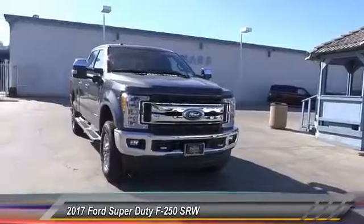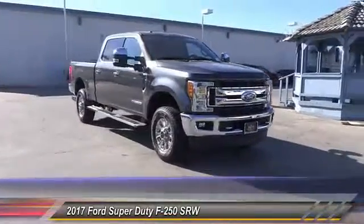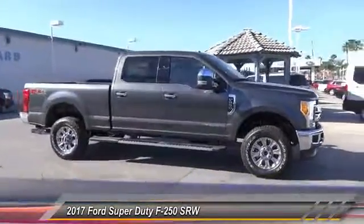2017 F-250 Super Duty. Head-to-head fuel efficiency. Head-to-head towing. Head-to-head torque. Ford F-250 Super Duty.